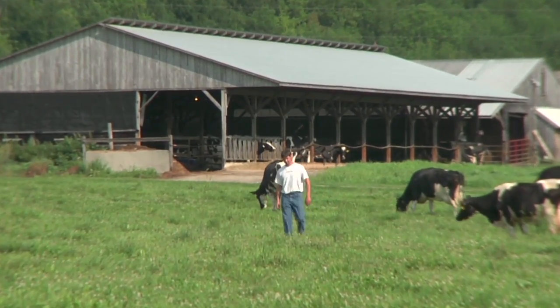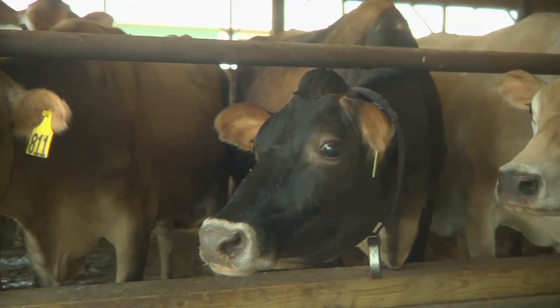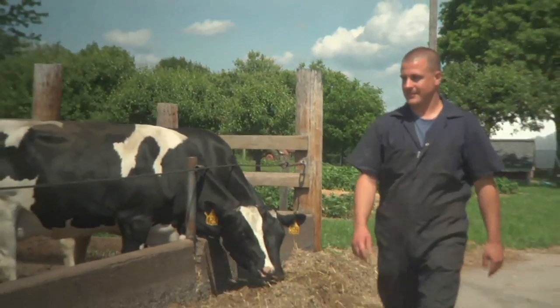New England dairy farmers are stewards. They take care of their land and their animals, and they take great pride in what they produce, for their families and yours.